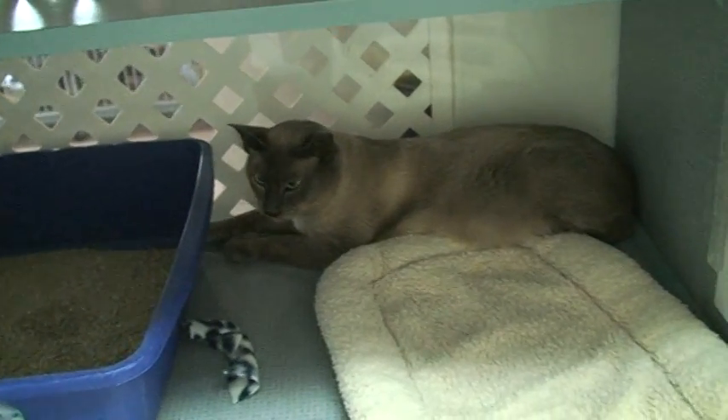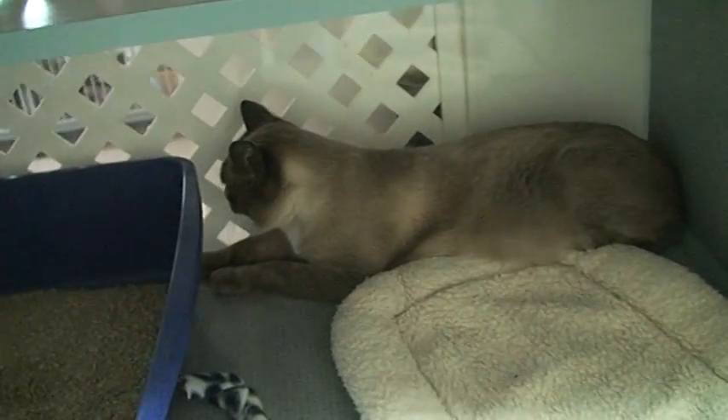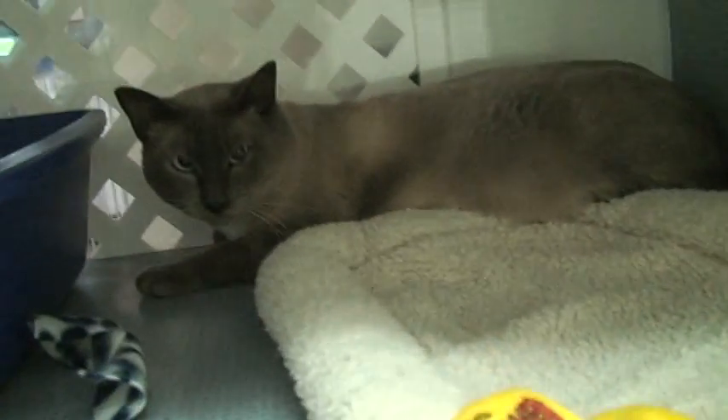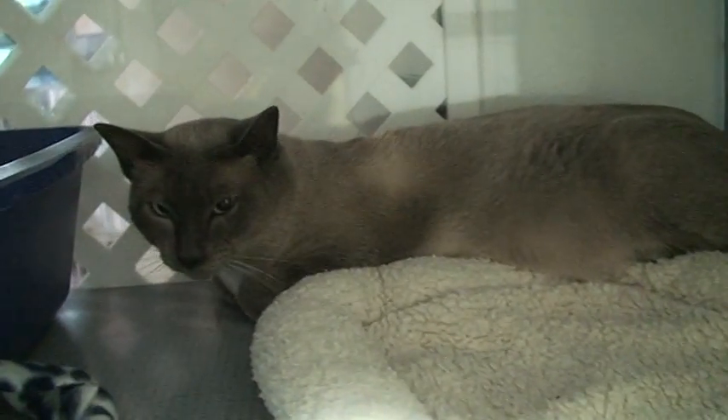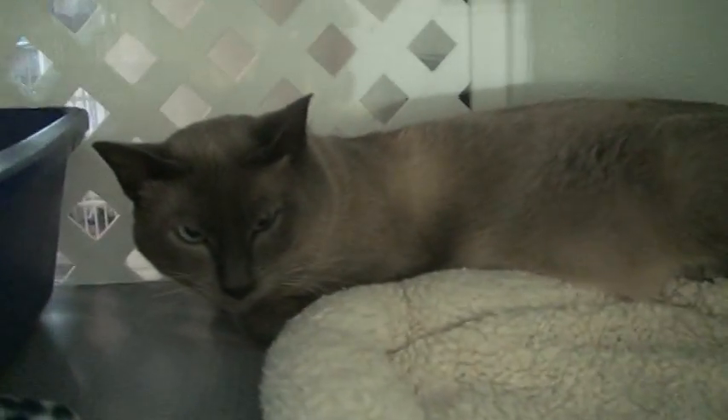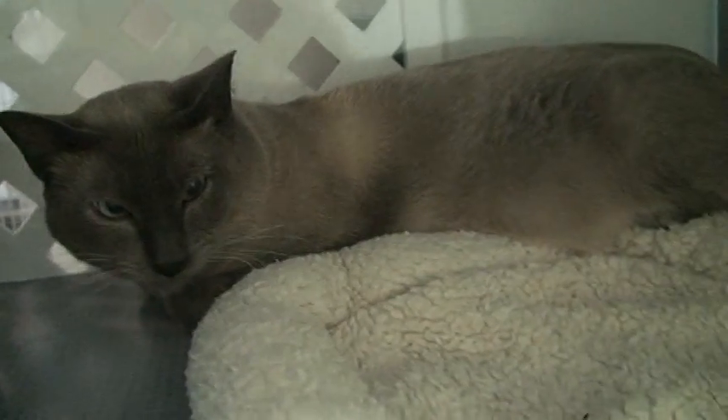This is Buttons, and Buttons just got here. He's brand new to the program, so it's a little overwhelming at first. He was just neutered a couple of days ago. This is also a young, one to two year old male Bluepoint.